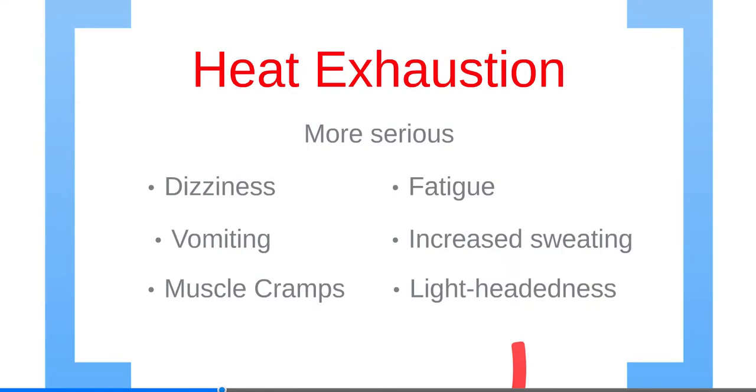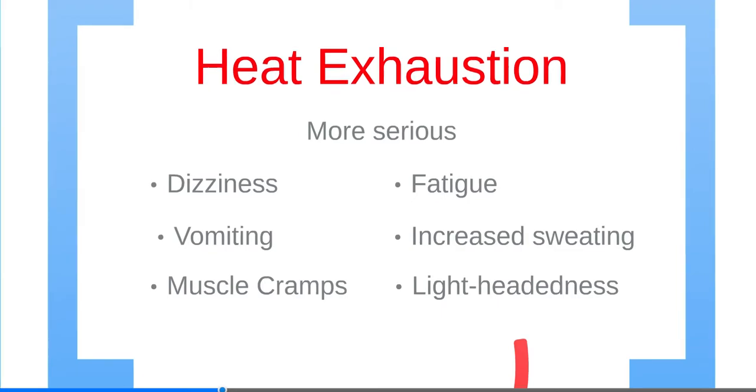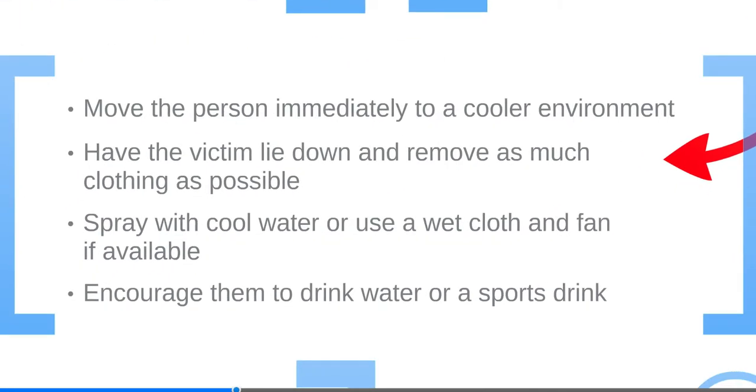Heat exhaustion is more serious, and signs include dizziness, vomiting, muscle cramps, fatigue, increased sweating, and lightheadedness. Move the person immediately to a cooler environment. Have the victim lie down and remove as much clothing as possible. Spray with cool water, or use a wet cloth and a fan if available, and encourage them to drink water or a sports drink.